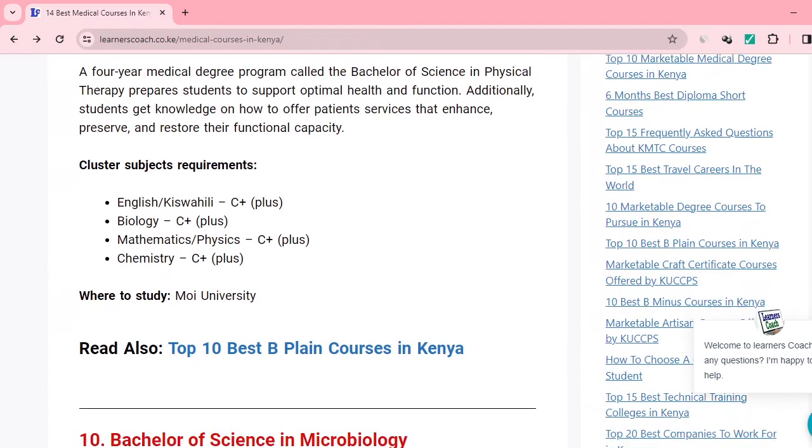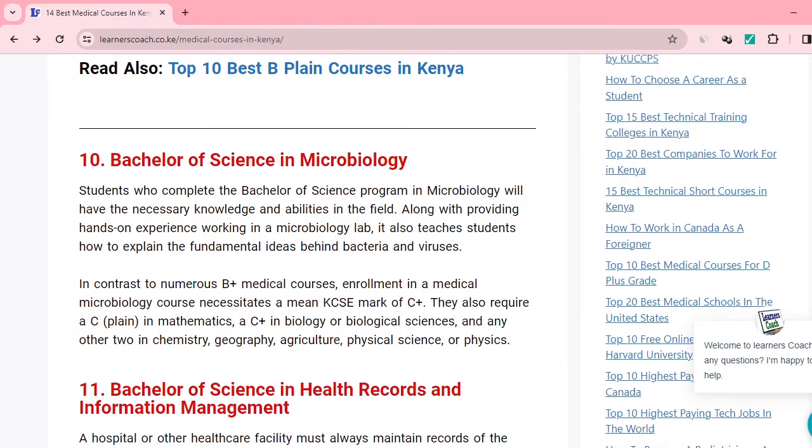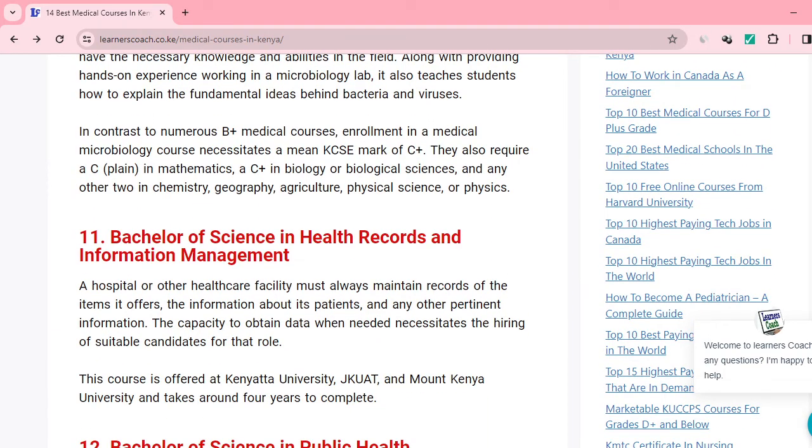We also have Bachelor of Science in Microbiology. With your grade of B plus, B minus, or B plain, to pursue BSc Microbiology you require a C plus mean grade in KCSE, a C plain in maths, C plus in biology or any biological science, and you also need to perform well in chemistry, geography, and any physical science.